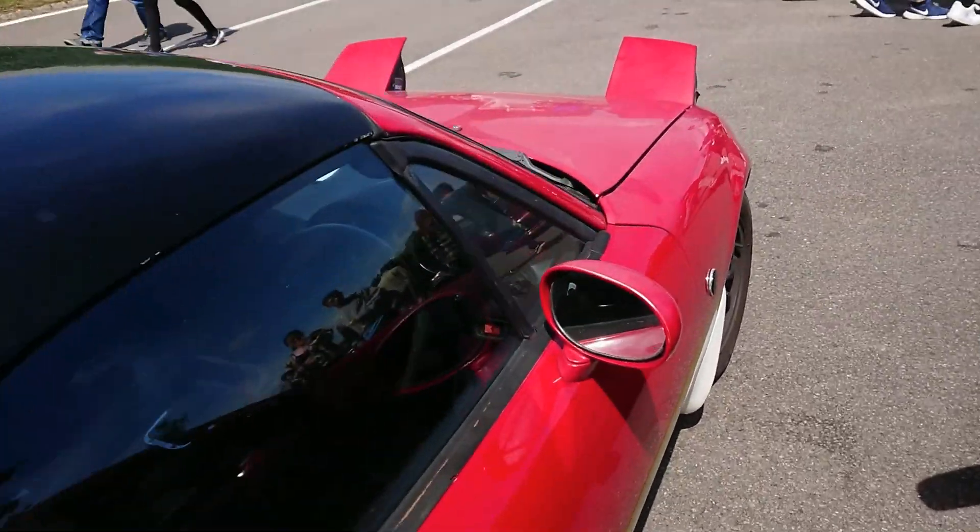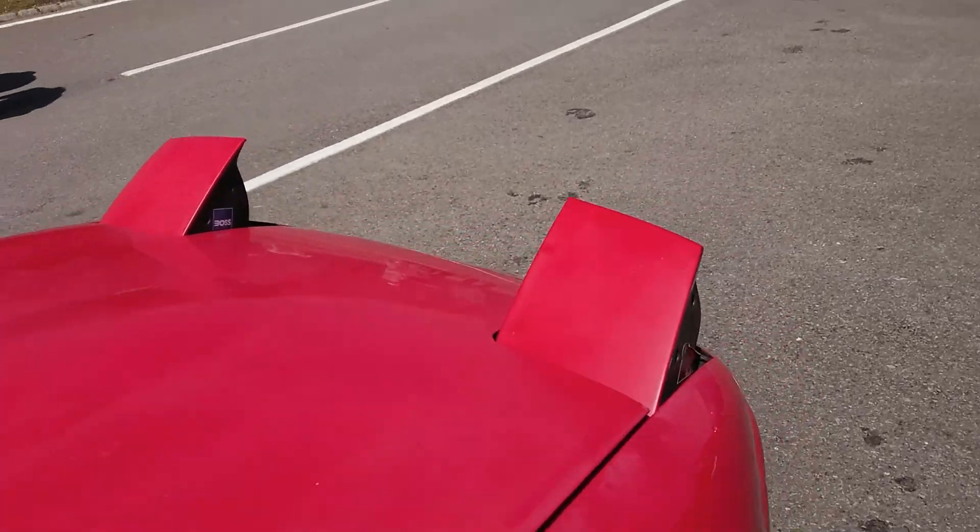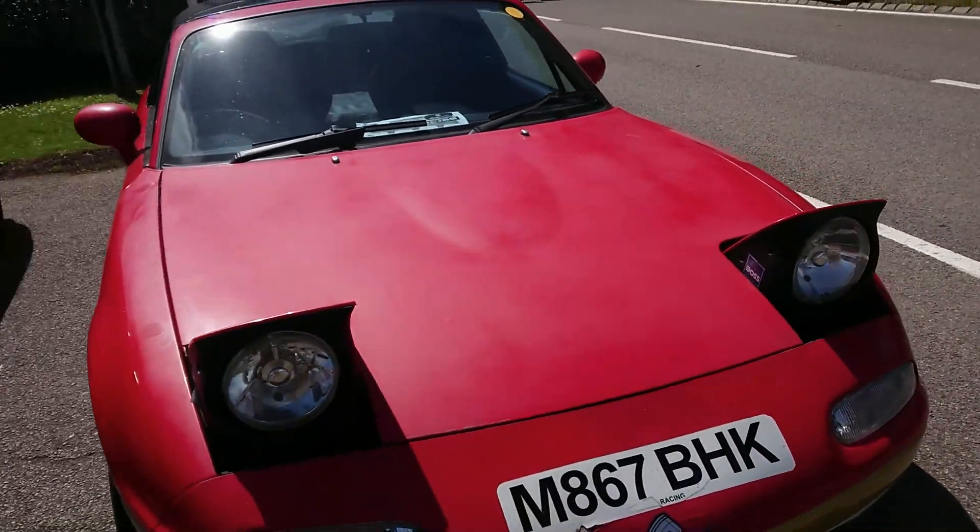NA MX-5, or this is a UNOS because of the number plate plinth on the back. That's a 1994-1995 registration.